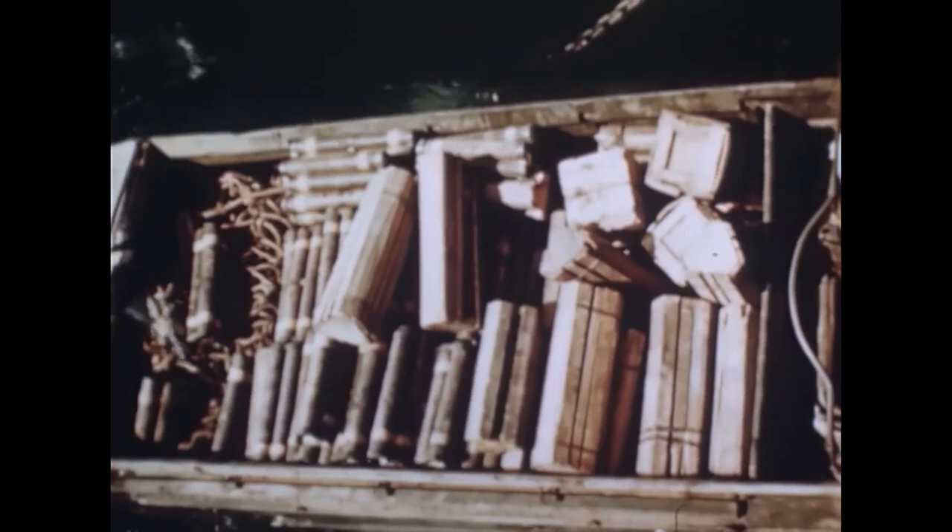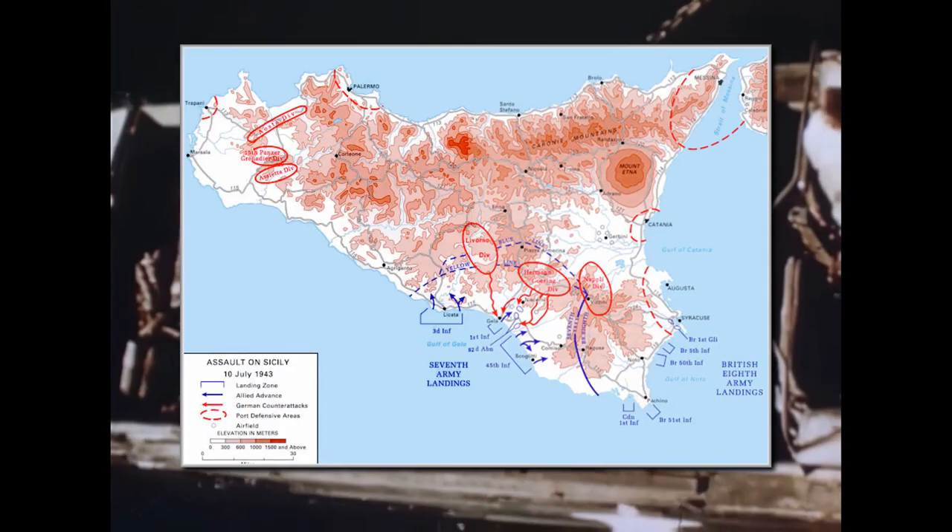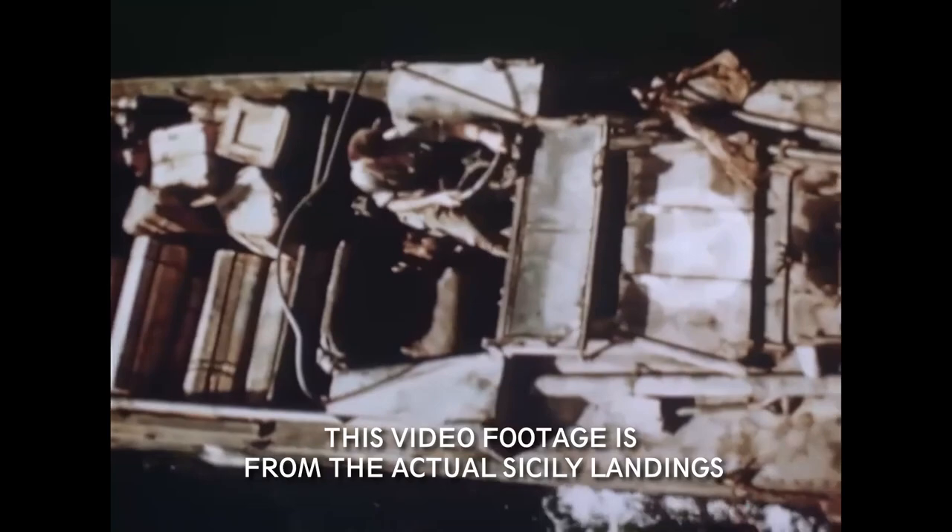The first big operation for the Ducks came in July 1943, when they participated in the Allied landings at Sicily. 1,000 Ducks were used in the landings and they proved themselves to everyone who had doubted them. It turned out their usefulness and mobility had been greatly underestimated. They transferred many tons of supplies, ammunition and troops to the beaches, and were extremely useful in the shallow waters surrounding the island, where the bigger landing ships had trouble navigating.